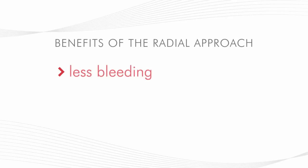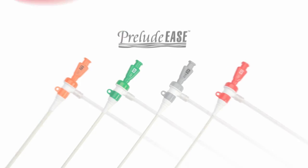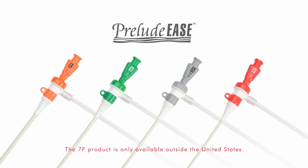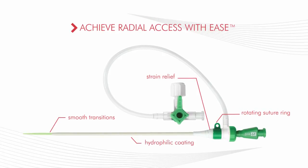To help you take advantage of the well-known benefits of the radial approach, Merit Medical has created the Prelude Ease Hydrophilic Sheath Introducer, designed for the performance you need to achieve radial access with ease.